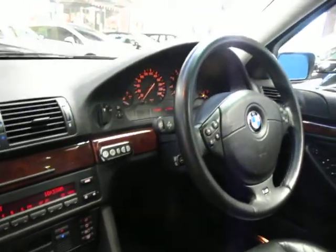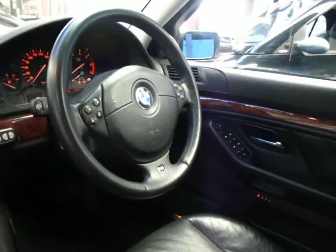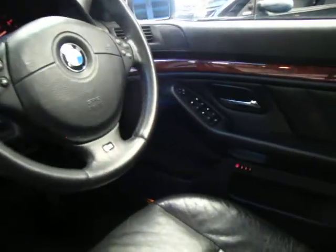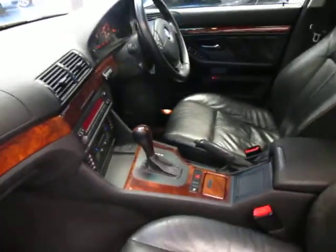It's at 112,000 Ks, which is absolutely nothing on a 2000 model car. I'm starting to see these E39 series with 250,000 Ks, so I think it's very good indeed. It's got a very good service history — a full service history — and it's got three keys to the car.